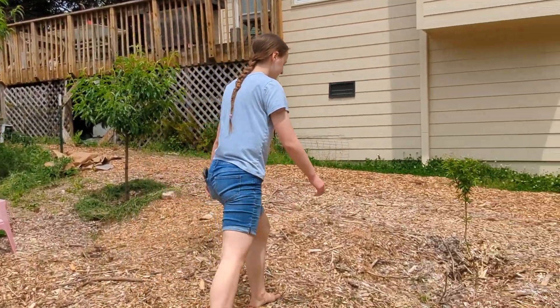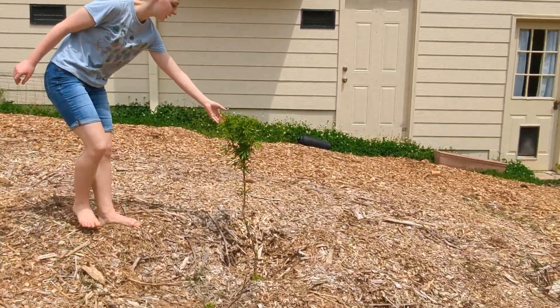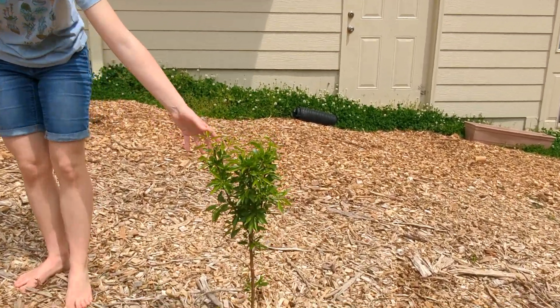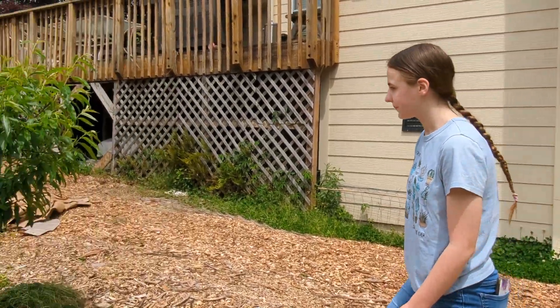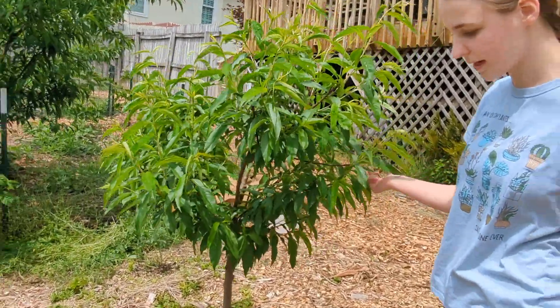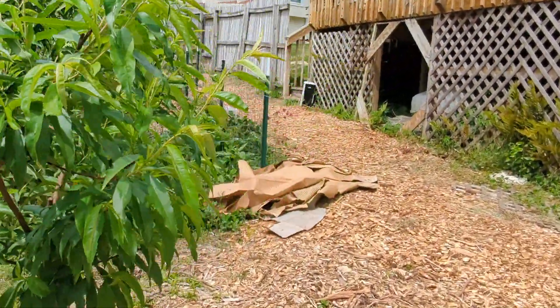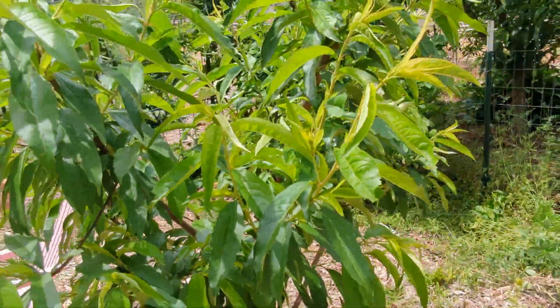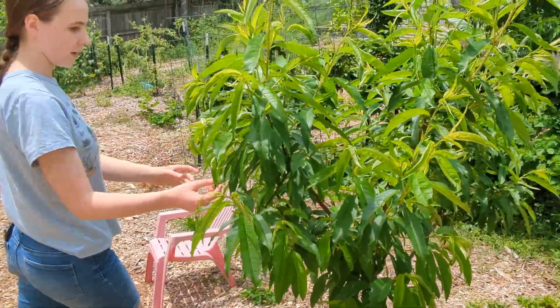Over here is our second almond, which is doing well — still small, but looking great. Up here is our second peach tree, which has several peaches on it. There's one right there, and several more on here. It's doing quite well — this is doing second best of our three peach trees.